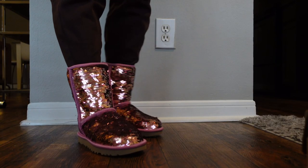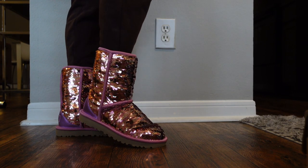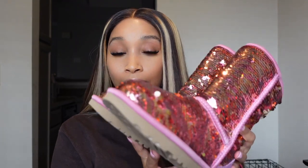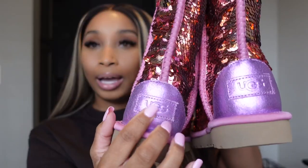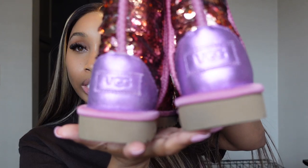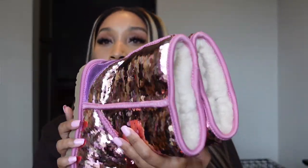The next pair is the UGG Sequent boots. I don't think you can get this exact color and style on the website — I thought at one point they were discontinuing the Sequent boots. I actually got these last year at Nordstrom Rack and snagged them up. I just love the color and the style so much. They're kind of hard to come by because you can't order them on the site. I love how it's this purplish-pinkish color, and it has UGG on the back — these are so cute.